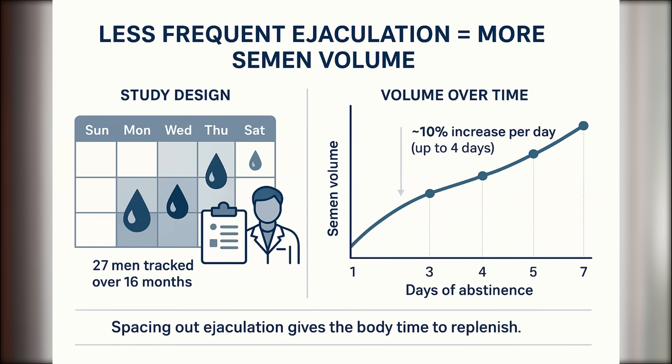Tip number four: ejaculate less frequently. This is the most effective way to increase your semen volume. In one study, researchers followed 27 men for 16 months, collected semen samples regularly, and tracked how long the men had abstained before each sample. They found that for each additional day of abstinence, semen volume increased by about 10%. After four days, the increase slowed to about 7 to 8% per day — but even then, the effect was clear. Longer intervals between ejaculation allow your body to fully replenish. So if your goal is a stronger, more voluminous ejaculation, wait 2 to 4 days between sessions.